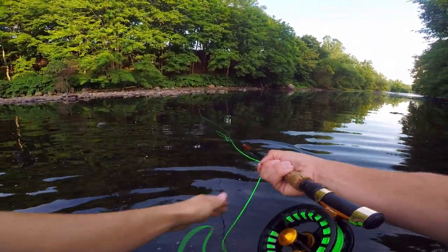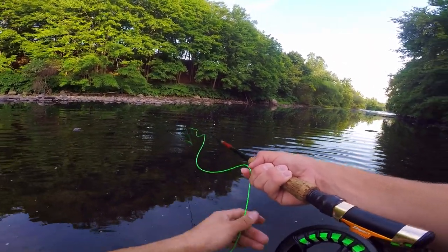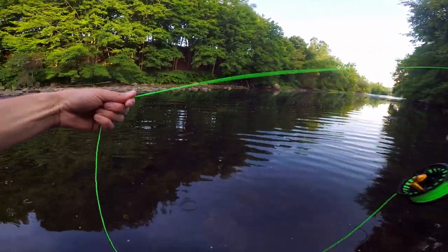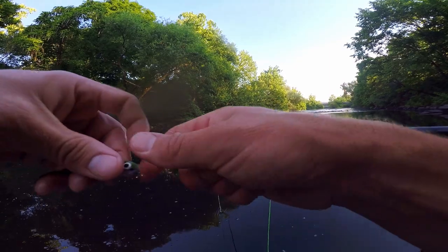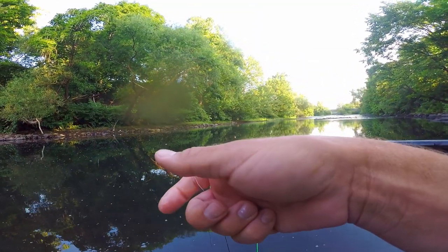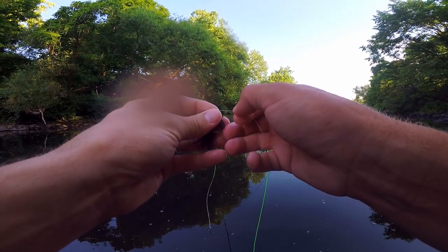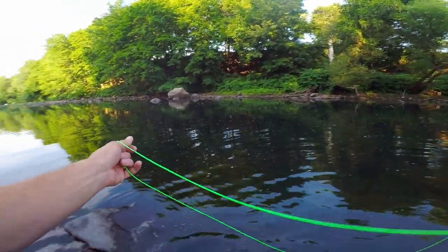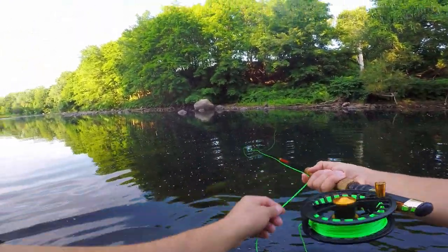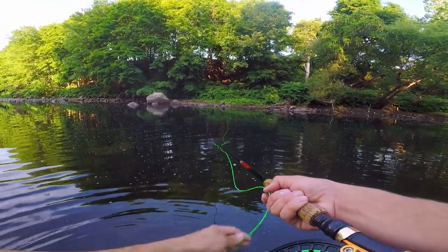That was an ugly cast. The streamer has great action — it's hard to beat a Zonker streamer for smallmouth bass. Not too much action right off the bat on the olive Zonker streamer, so I'm going to switch over to a black woolly bugger. It has a slightly smaller profile, doesn't sink quite as fast, and is a different color. We're going to see if maybe the fish are just feeling picky this morning, and this is the ticket.